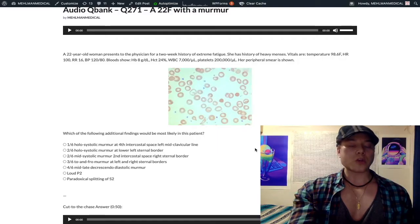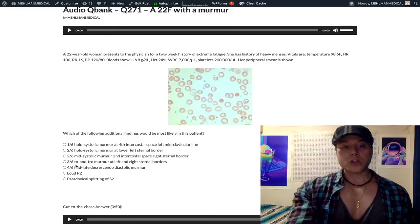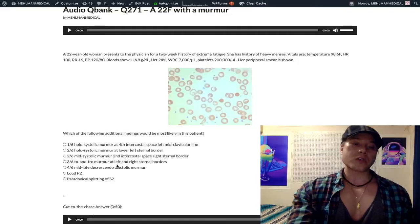Flow murmurs are more common in pediatrics, and you'll see them on 2CK pediatric forms. Choice D: 3/6 two-and-fro murmur at the left and right sternal borders. Two-and-fro murmur is another way of saying continuous machinery-like murmur, or pansystolic/pandiastolic — this refers to patent ductus arteriosus (PDA). This is on NBME 6 for 2CK; knowing that 'to and fro' equals continuous machinery-like murmur is required to answer that question correctly.